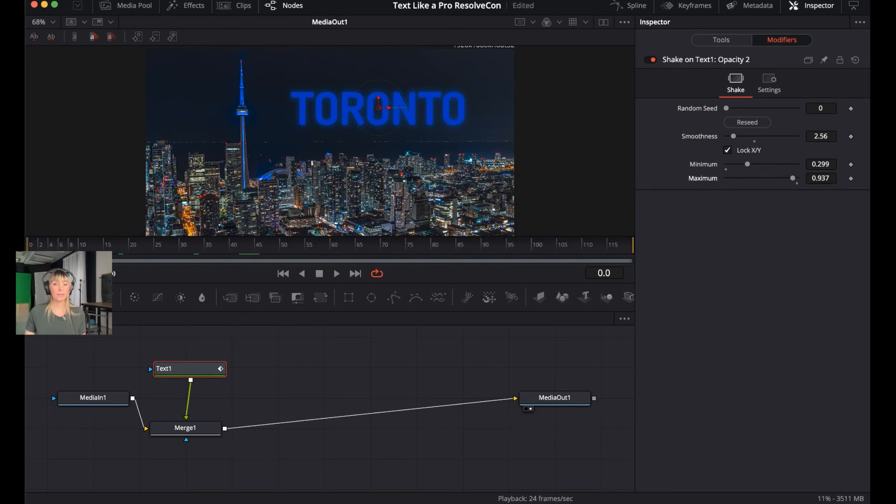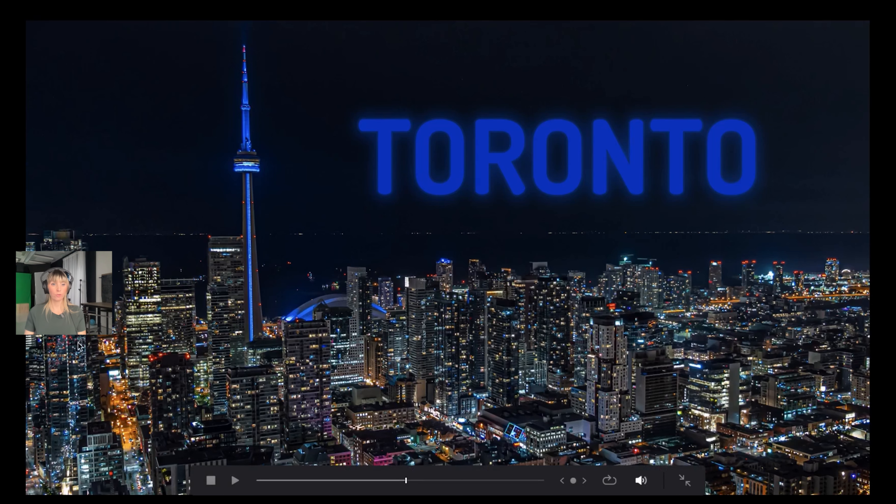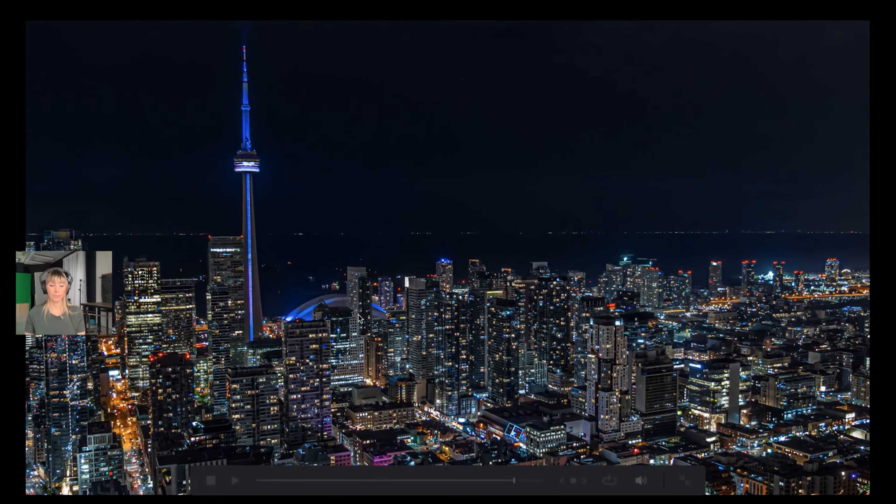Bring the cursor all the way to the beginning, go back to the Editor, press P for full screen, and there we go — a neon glow Toronto text blinking away.